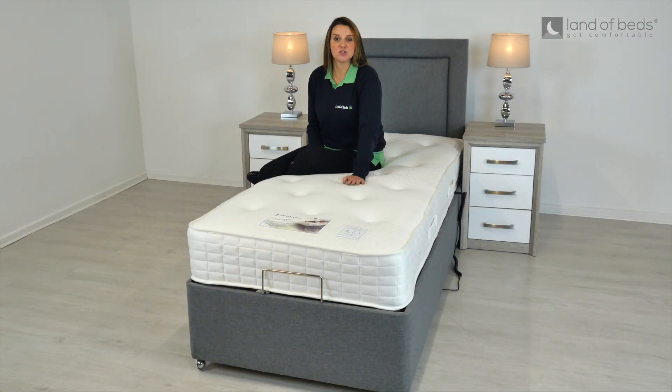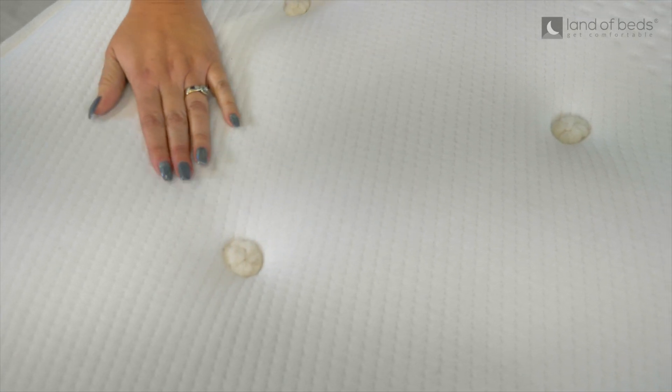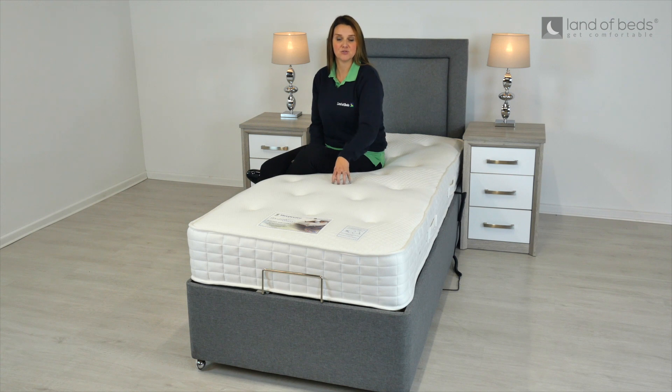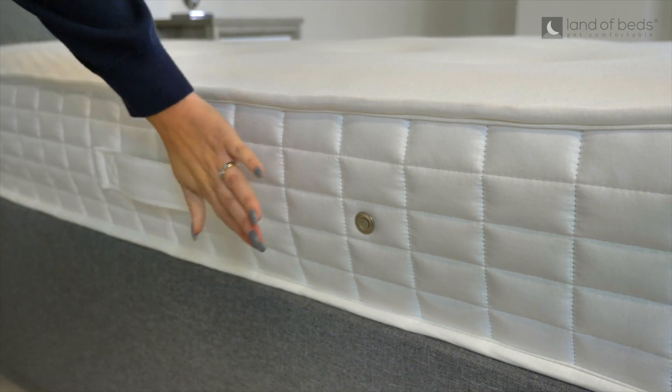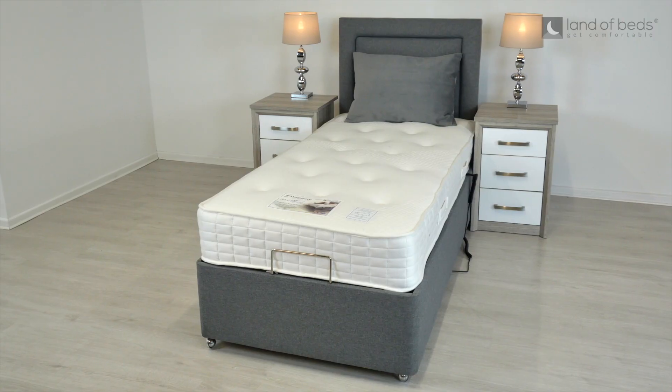The tufts you can see here are a traditional method of mattress upholstery where the fillings are secured by hand with tufts from the top of the mattress to the bottom. We also have these chrome air vents here on the side which keep the mattress nice and fresh over time.